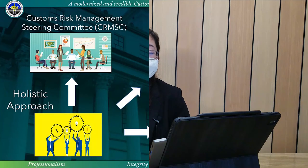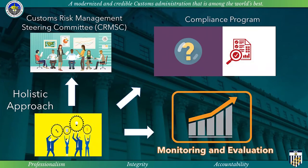Lastly, it is noteworthy to mention that risk management cannot be practiced in isolation. A Customs Risk Management Steering Committee, or the CRMSC, was created through CSO 22-2019 to ensure that every field — risk management, field operations, investigations, post-clearance, intelligence, tariff, valuation, and information technology — is well represented through holistic decision making.